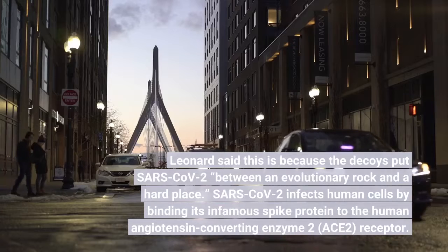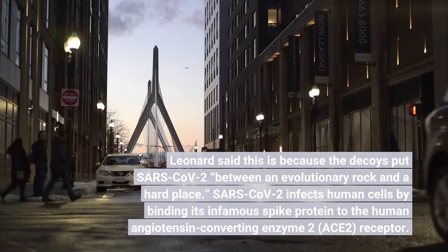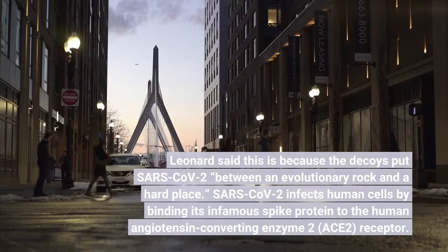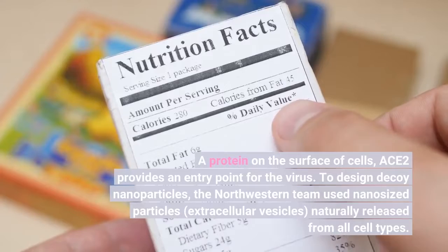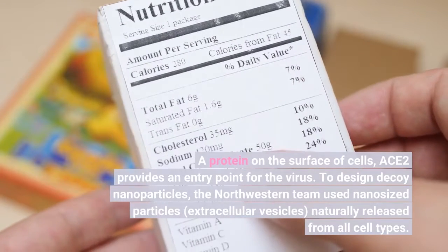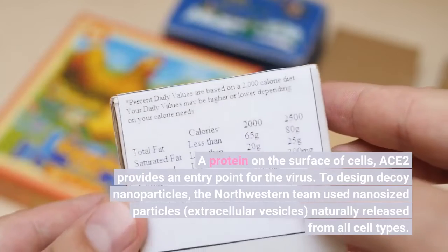Leonard said this is because the decoys put SARS-CoV-2 between an evolutionary rock and a hard place. SARS-CoV-2 infects human cells by binding its infamous spike protein to the human angiotensin-converting enzyme 2 (ACE2) receptor — a protein on the surface of cells that provides an entry point for the virus. To design decoy nanoparticles, the Northwestern team used nanosized particles called extracellular vesicles, naturally released from all cell types.